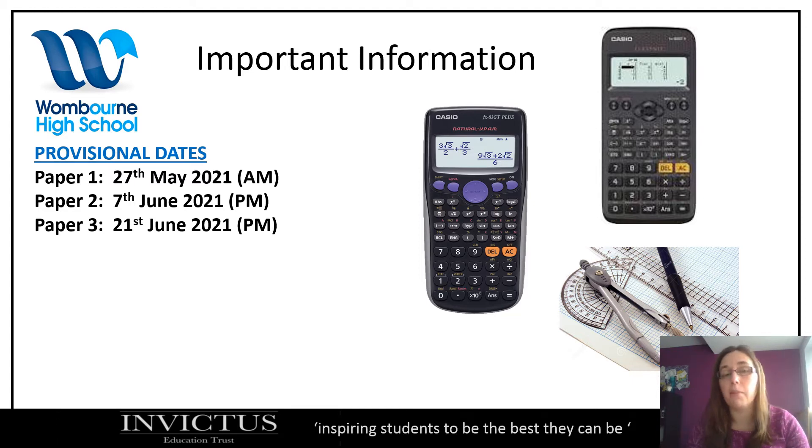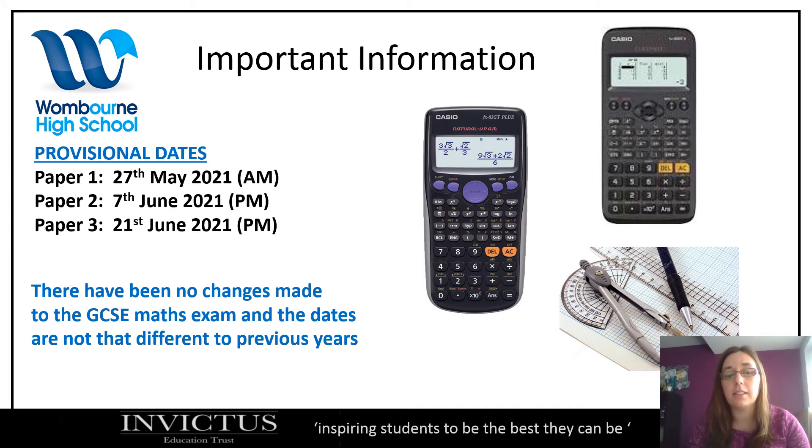These may change, but at the moment they're the dates we're going with. In maths, there have been no changes to the GCSE maths exam, and as I've already said, the dates aren't that different. So everything that we have studied and that we will study is still in that maths exam.